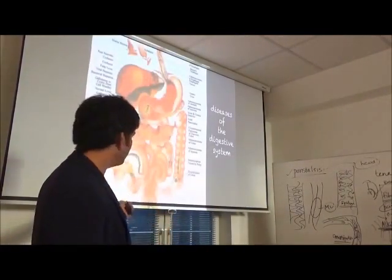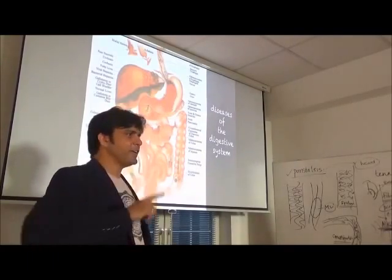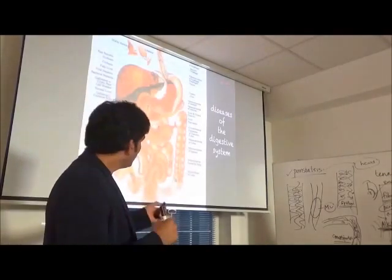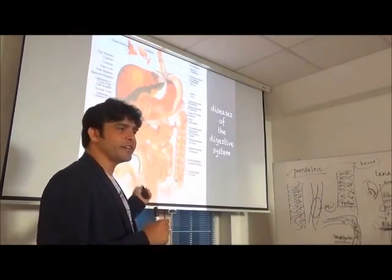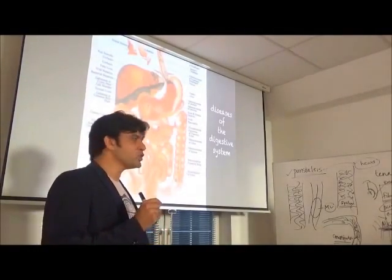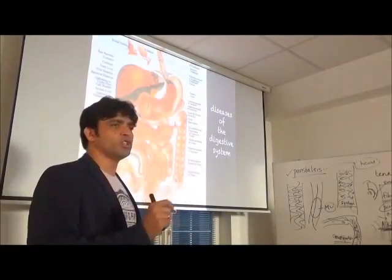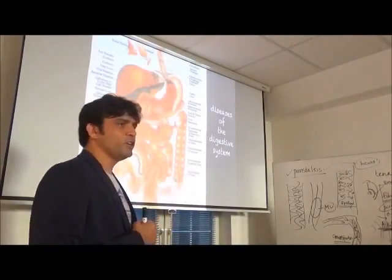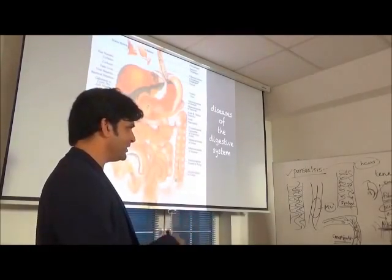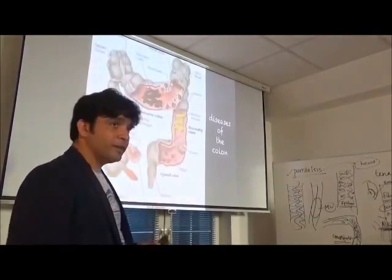Diseases of the digestive system — one good product consumed every day for ourselves and our family can help prevent 75% of diseases. Because if you're suffering from any of these diseases, it's only because you have a blocked colon or your sewage system is not clean. Diseases of the colon are a major concern: appendicitis — where the treatment is to remove it — Crohn's disease, adhesions, ulcers, ulcerative colitis.